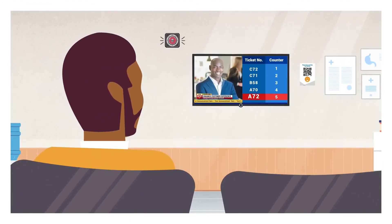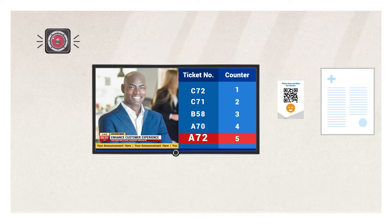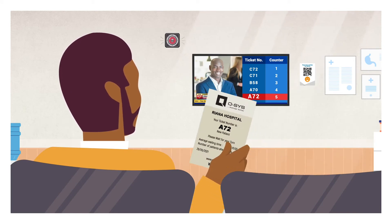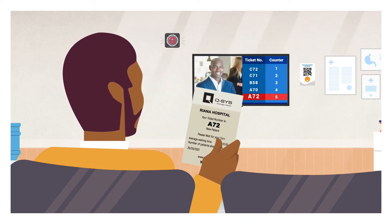Going back to Brian, when his token number comes up on the screen, it will show him the room he needs to proceed to, which in this case is the consultation chamber. The doctor's name can also be announced over the system: 'Token number A-7-2, please proceed to Dr. William Robert, Room number 5.'